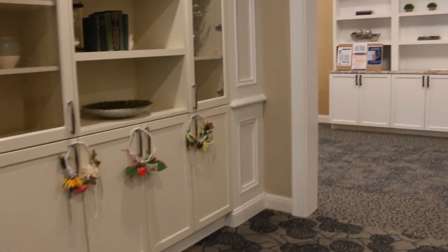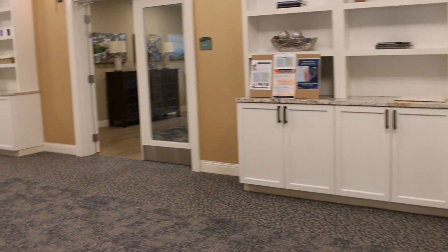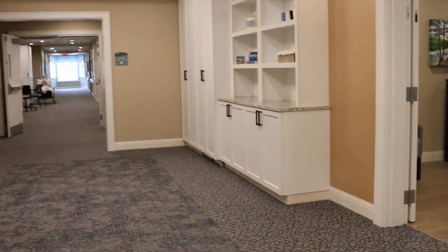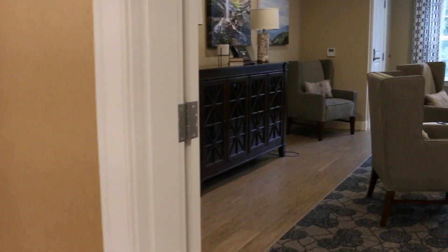Here we have the Saluda living room. In each of the neighborhoods you'll also enjoy amenities such as the den, which is great for private family visits or quiet time.